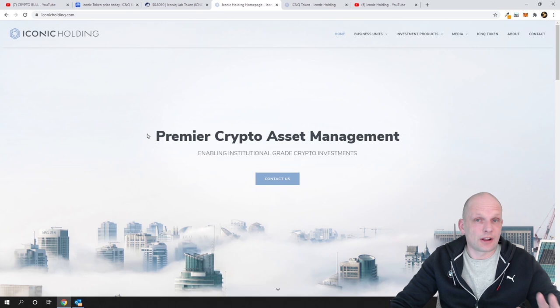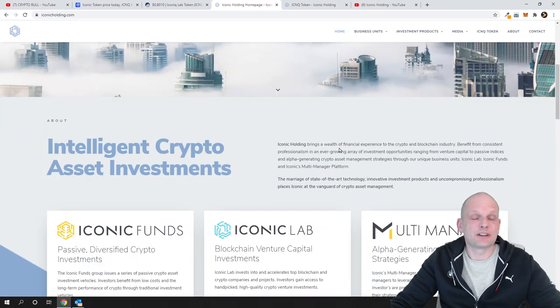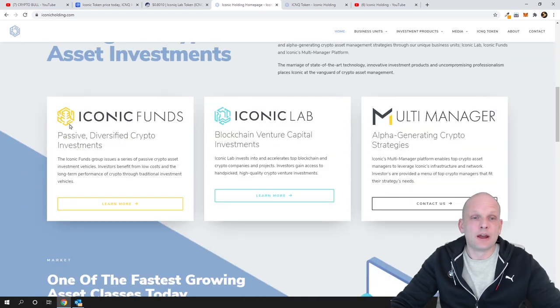Now let's talk about the project itself. This is iconicholding.com — a really legit project. I'll show you the CEO in a moment. This is a premier crypto asset management platform enabling great crypto investment, providing three types of crypto investments: Iconic Funds, Iconic Club, and Multi Manager. As a token holder you can benefit from these investments. You can find all information about each of them on the site.